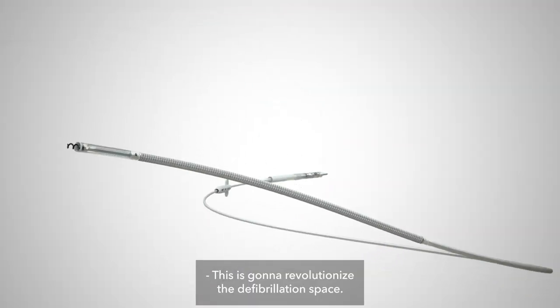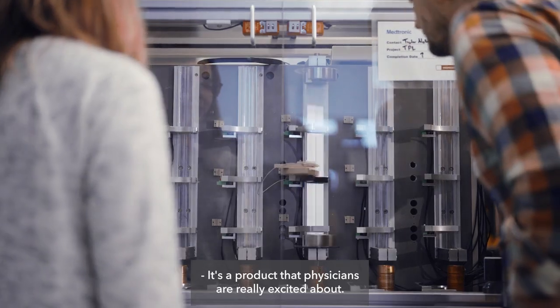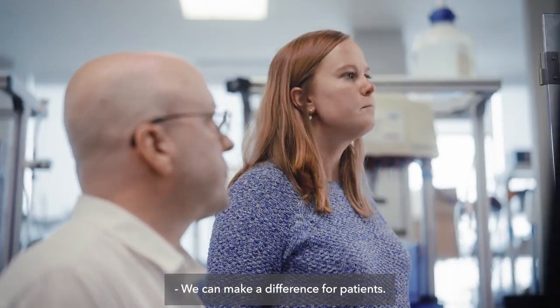This is going to revolutionize the defibrillation space. Ultimately, the data can speak for itself. It's a product that physicians are really excited about. We can make a difference for patients.